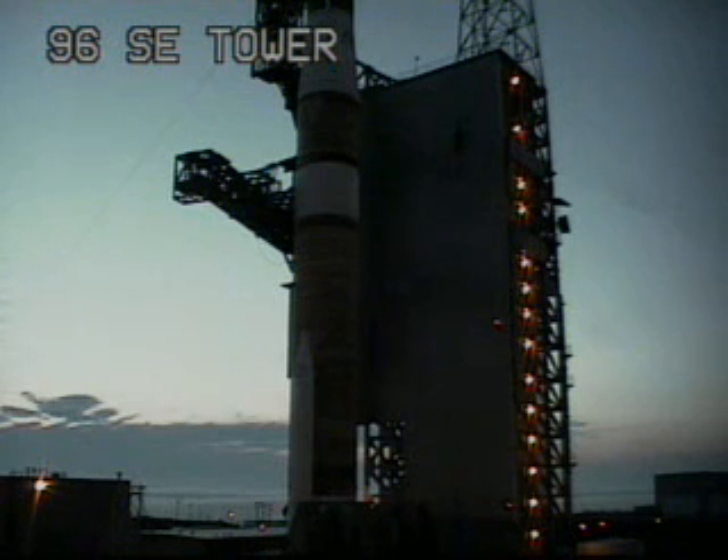Minus 80 seconds. ROC, report range, go for launch. ROC, go for launch.